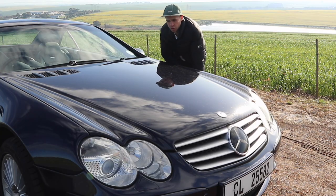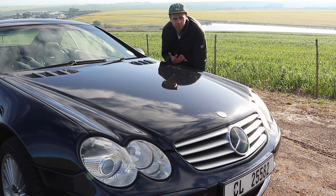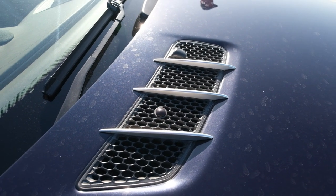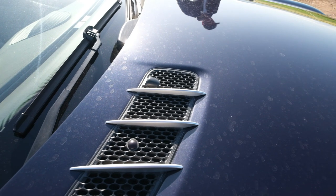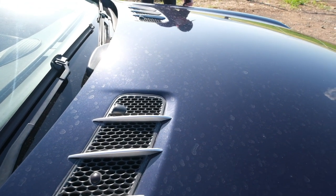Looking at the bonnet, it's a massive, long sloping front hood — the classic SL Mercedes style — showing there's a big engine underneath. You also have these little vents at the top, similar to the shark-like vents on the side, and they're actually open to help cool the massive 5.4-litre engine under the bonnet.